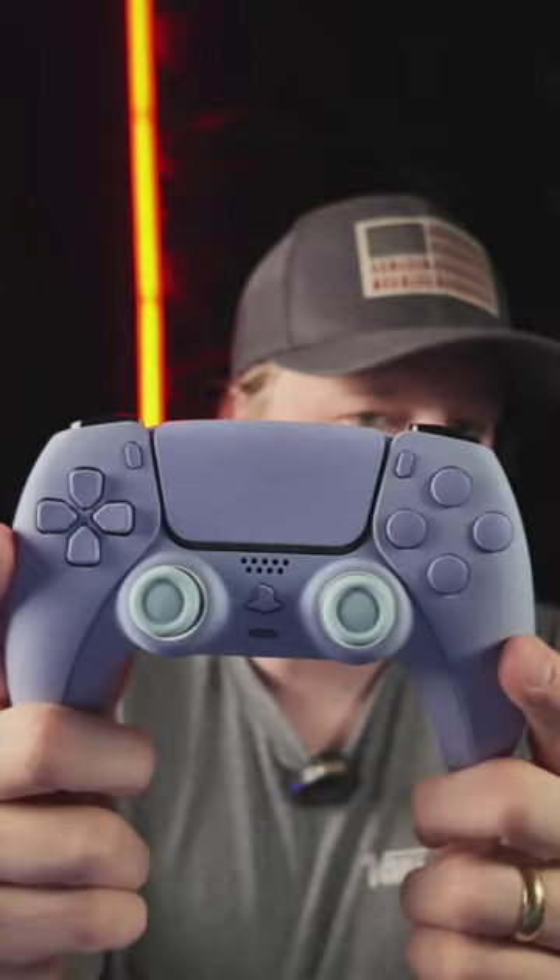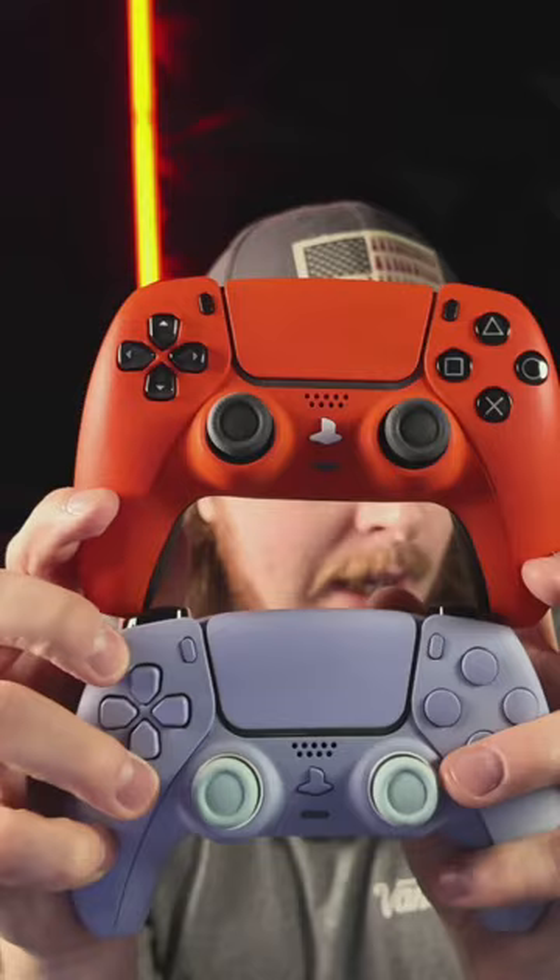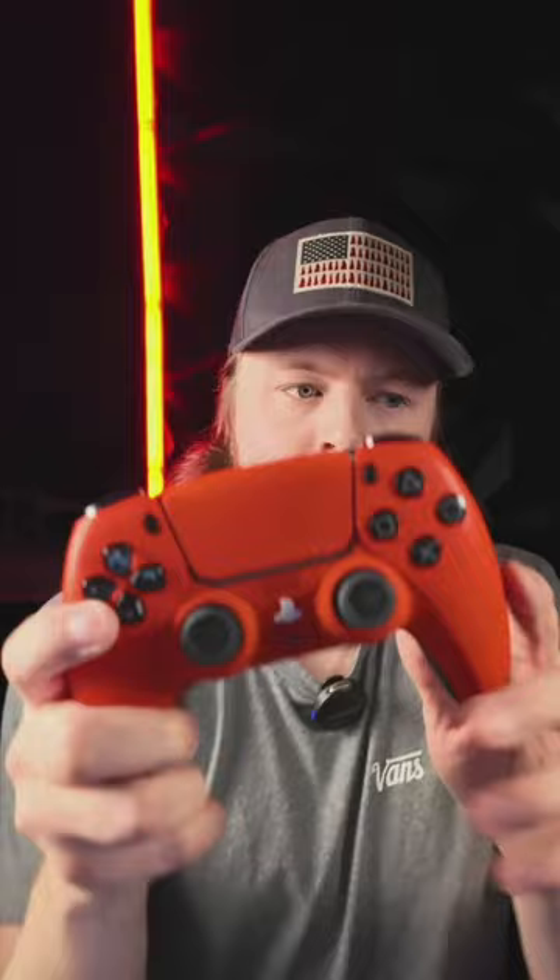This is my favorite controller in the office — this orange one. If you guys had to pick, would you take the orange or the pastel controller? Orange or pastel — let me know in the comments. The pastels are the number one seller of all time, but I'm a big fan of the orange with the mouse face buttons and the mouse triggers.